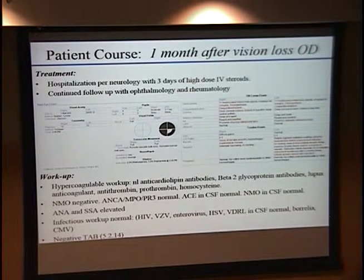Her hypercoagulable workup demonstrated no additional risk factors that would change our management strategy. She had a negative temporal artery biopsy — we did not feel she had giant cell arteritis. Other autoimmune and infectious risk factors were worked up and nothing was found. In consultation with rheumatology and neurology, after all studies were back, we determined it was likely an autoimmune-mediated cerebral vasculitis that was the cause of this presentation.